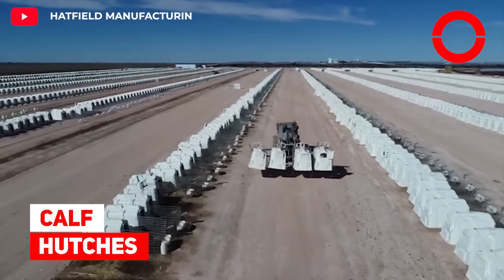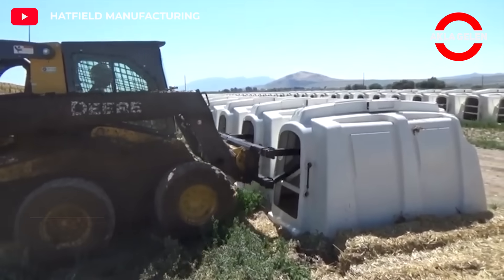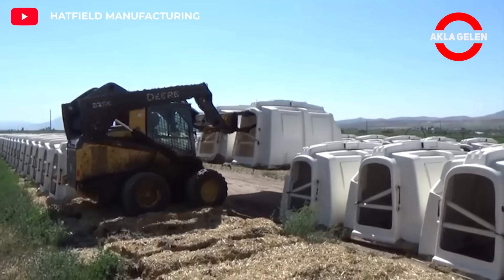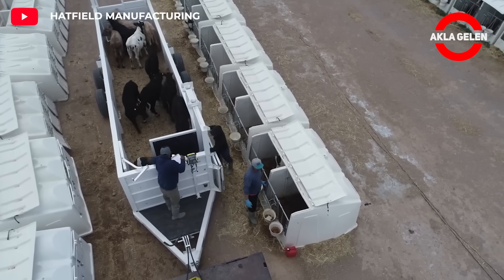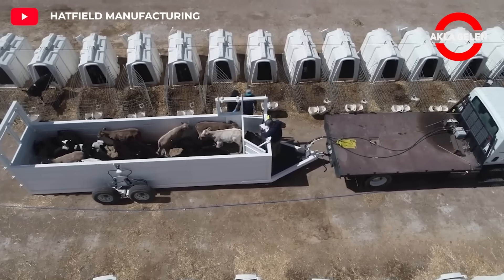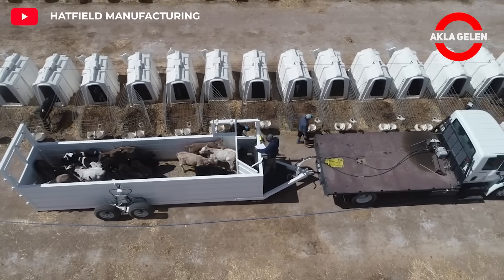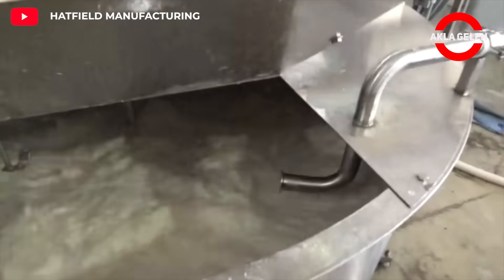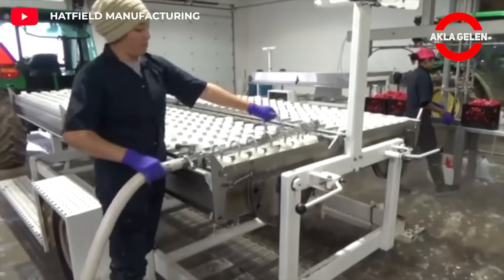Calf Hutches. Raising calves outdoors requires providing appropriate housing for the calves to grow healthy and strong. Calf Hutches protect calves from weather conditions such as cold, rain, wind, and sun. The hut is large enough for the calves to lie down and move around comfortably, and having an open area at the front allows the calves to get sunlight and exercise.